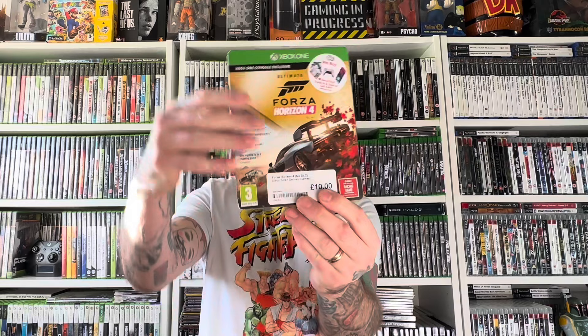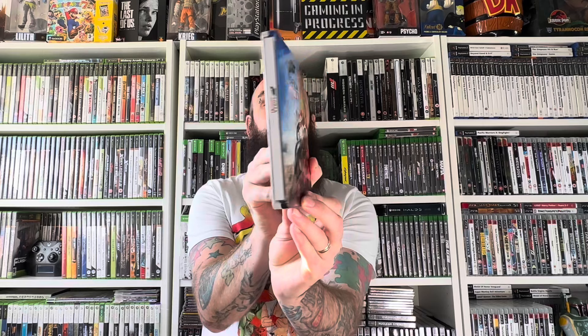Back in the games room from another steelbook hunt — we did manage to strike steel. In the first CEX store in Bury St Edmunds, I managed to pick up one of my favourite racing games of all time: Forza Horizon 4. This steelbook is a thing of absolute beauty and it does even come with the slip case. For £10 this is one of the best looking steelbooks I've picked up, in absolutely fantastic condition — super happy to add this one to the collection.